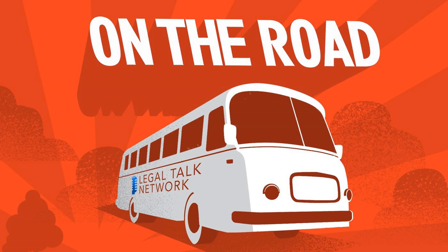Hello from ABA Tech Show 2018 in Chicago, Illinois. I'm Loren Scaletti. I'm Alan McKenzie. And I'm Ivan Hemmins. And we're on the road with Legal Talk Network.